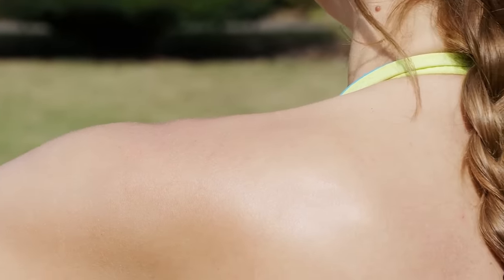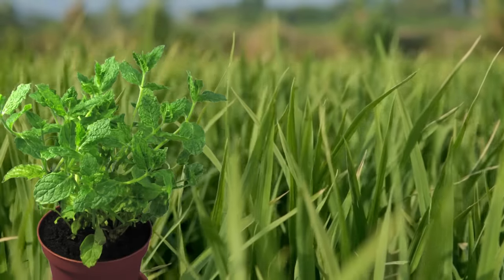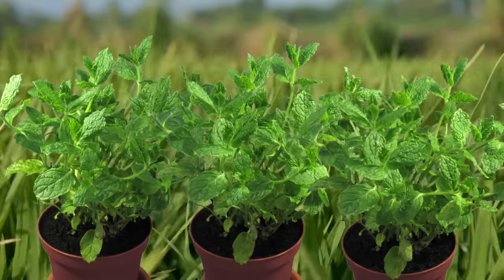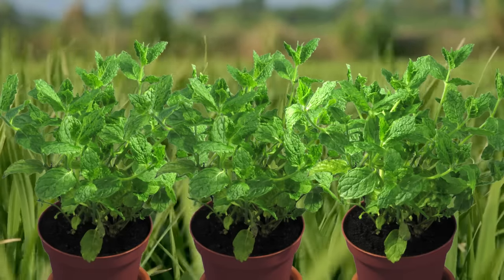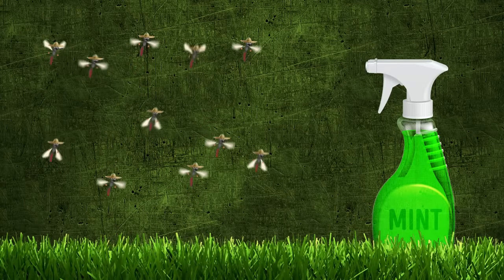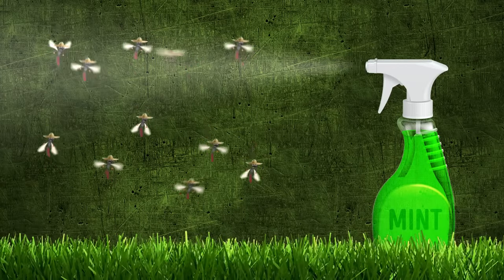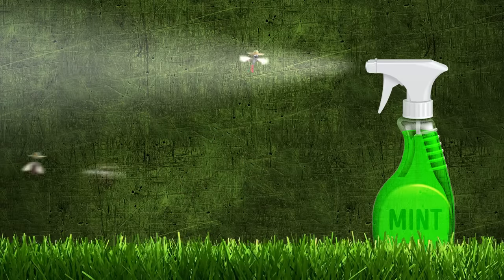Another effective method is applying mint oil directly to your skin. Growing some mint in your garden can also be a good solution against mosquitoes, while also providing you with a healthy, natural addition to your diet. And finally, there's always mint spray — just pour some mint oil into a bottle and spray away. After all these steps, mosquitoes certainly won't want to come back.